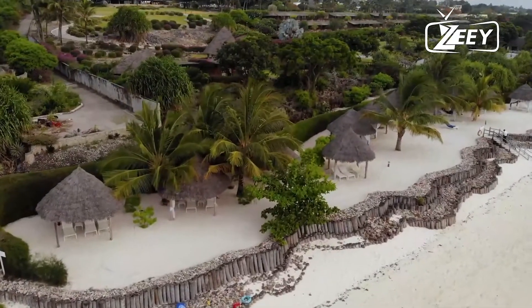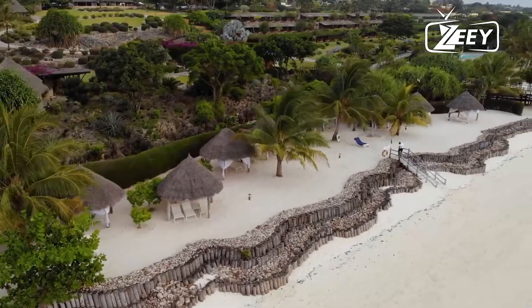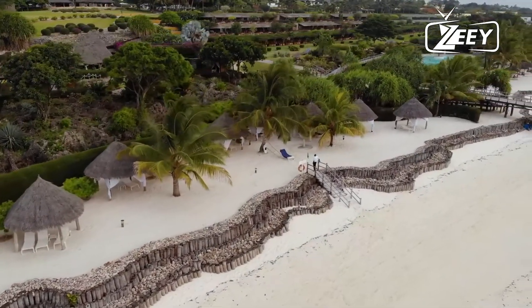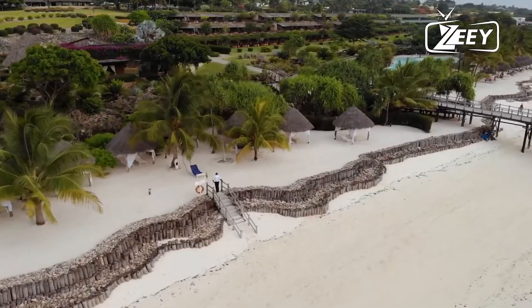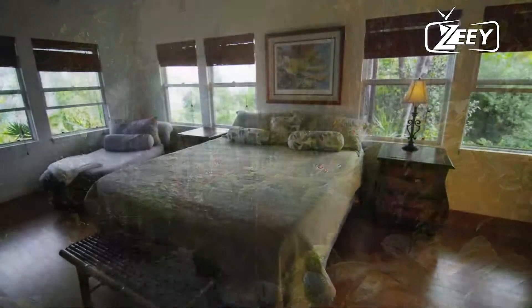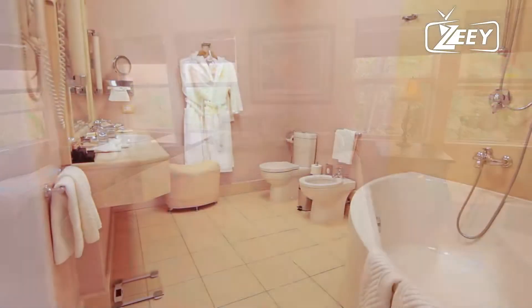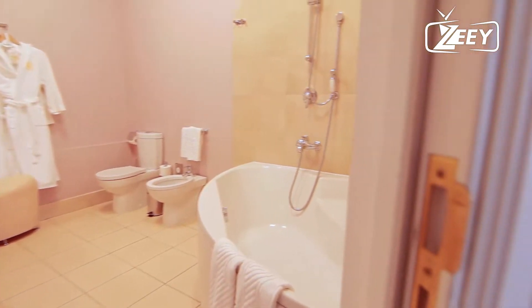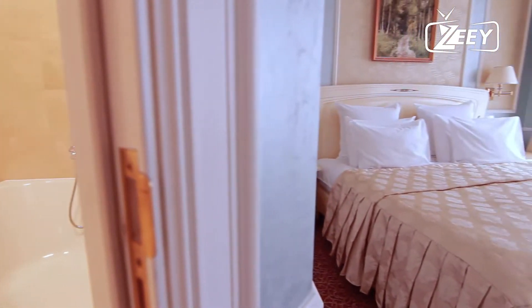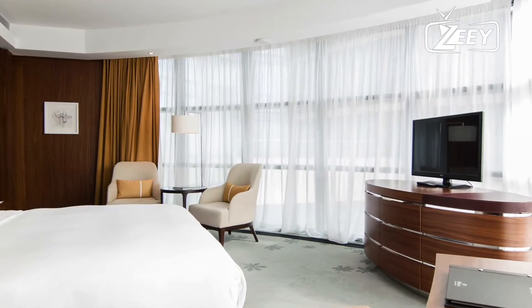Number 10: The Neptune Pwani Beach Resort and Spa. The all-inclusive Neptune Pwani Beach Resort and Spa is located in Kiwengwa on the northwestern peninsula of Zanzibar. It has two gorgeous swimming pools, a tropical garden, and air-conditioned rooms with traditional Zanzibar decor, a furnished balcony, an en-suite bathroom with a shower, and a flat-screen TV. All public spaces and rooms have free Wi-Fi.